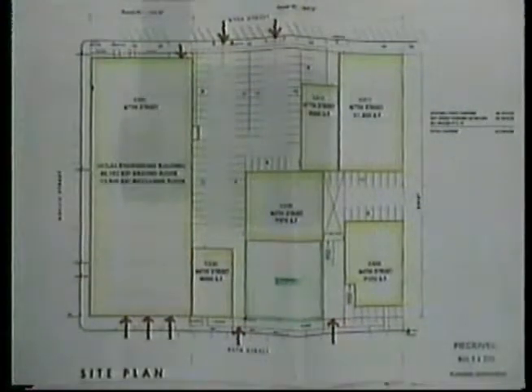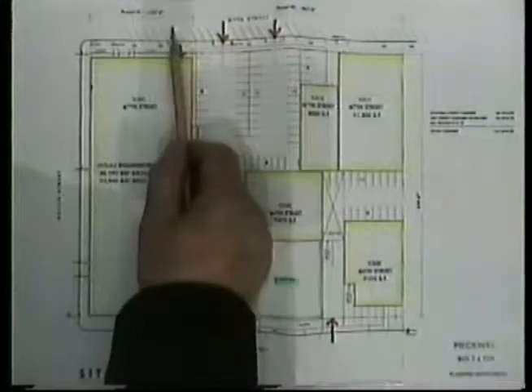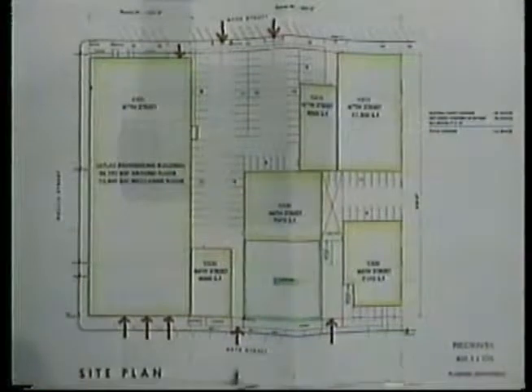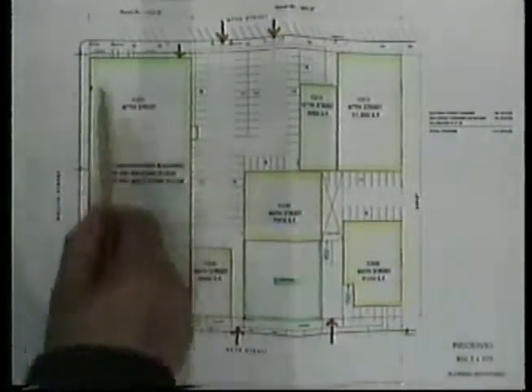This project is on the south side of 67th Street. Here you have 67th Street, here you have Holland Street, and here you have 66th Street. The Atlas Building occupies this entire courtyard.